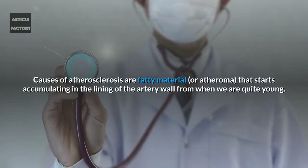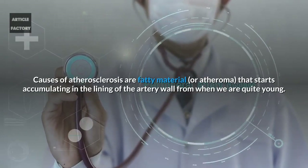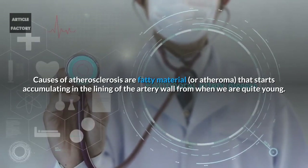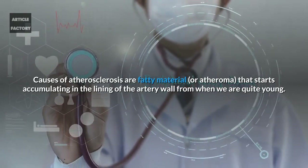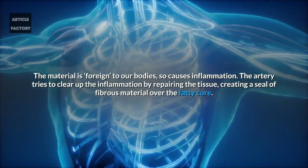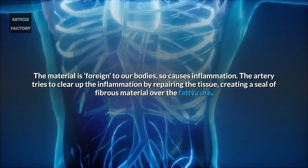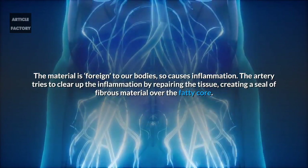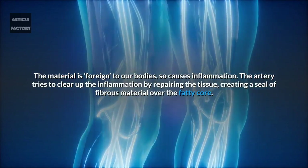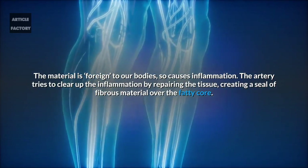Causes of atherosclerosis are fatty material or atheroma that starts accumulating in the lining of the artery wall from when we are quite young. The material is foreign to our bodies so causes inflammation. The artery tries to clear up the inflammation by repairing the tissue, creating a seal of fibrous material over the fatty core.